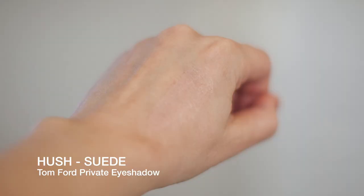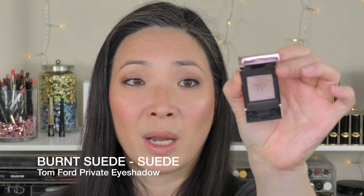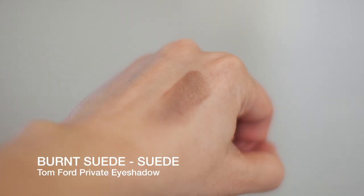Let's move into the Suede shadows. This one is Hush — it's a great satin neutral, great as a brow bone or all-over-the-lid shade. Love Hush. I also got Burnt Suede. I don't even know how this one passed my radar the first time around, but this is a gorgeous shade.